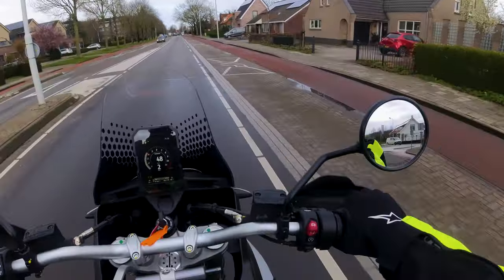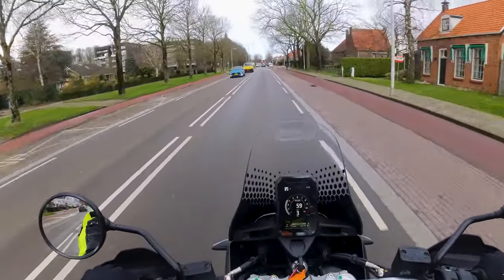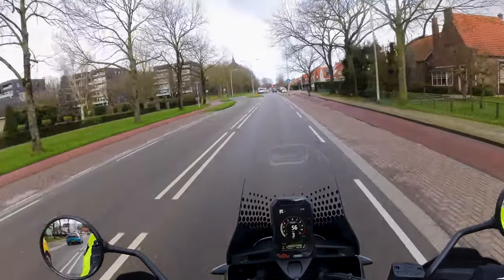Je kan er pas een mening over hebben als je hem onder je kont hebt gehad. Dus als de Ducati Live Experience Days aangekondigd worden dan is het een mooi moment om een proefrit te boeken.